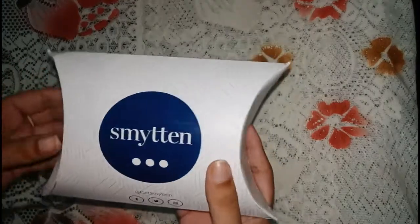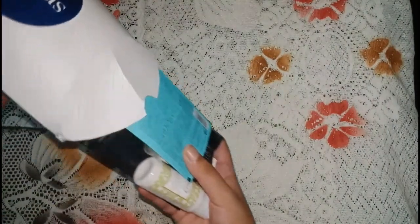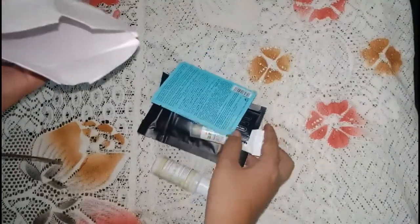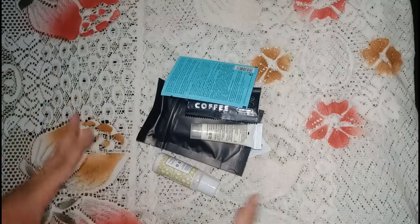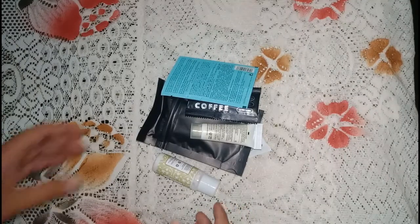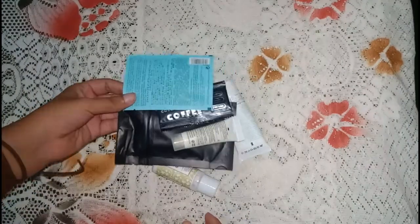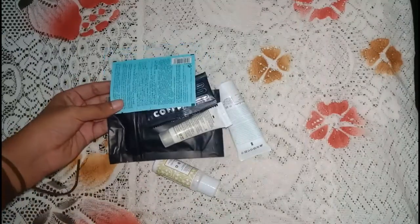The offer on Smitten at that time doubled the number of free samples sent to those who ordered during that phase — that is how I received so many samples. If you want to know more about how Smitten works, please watch my other videos on Smitten to get a clear idea about how the entire thing works.